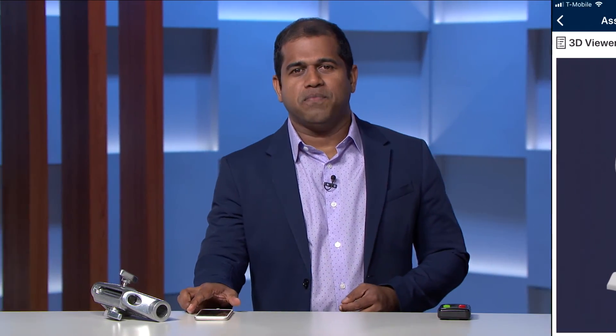This concludes our demo. I want to thank you for joining me today to talk about Field Service and Connected Field Service. Make sure to visit the Dynamics 365 website to learn more about what we covered today. Thank you.